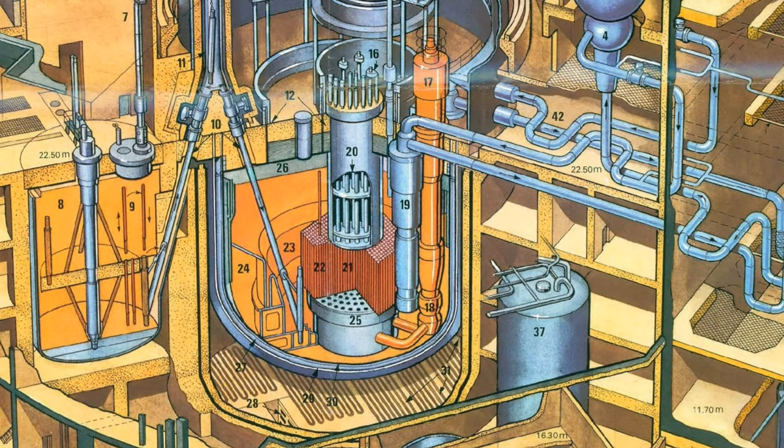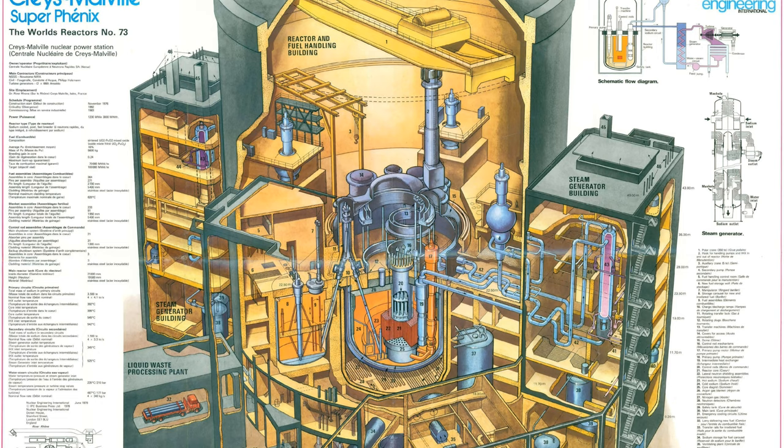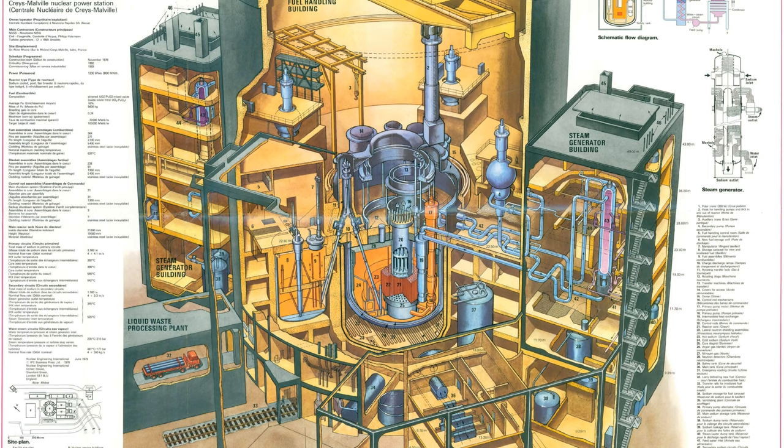3000 megawatts of power have to be continuously taken away. To do that, the core is fully submerged in sodium, which is circulated around the primary loop. They have to use 35,000 tons of sodium, circulated by 4 pumps, each having a flow rate of 4.1 tons per second.